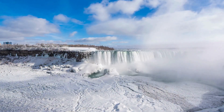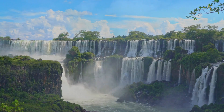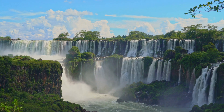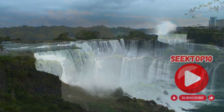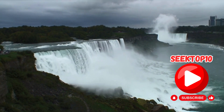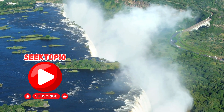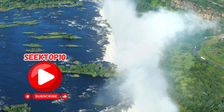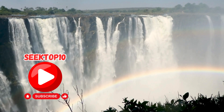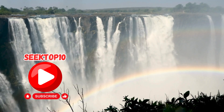Thanks for joining us on this journey through Toronto. We hope you enjoyed discovering these 10 must-do activities in the city. If you liked this video, please give it a thumbs up and don't forget to subscribe to our channel for more exciting travel content. Until next time!